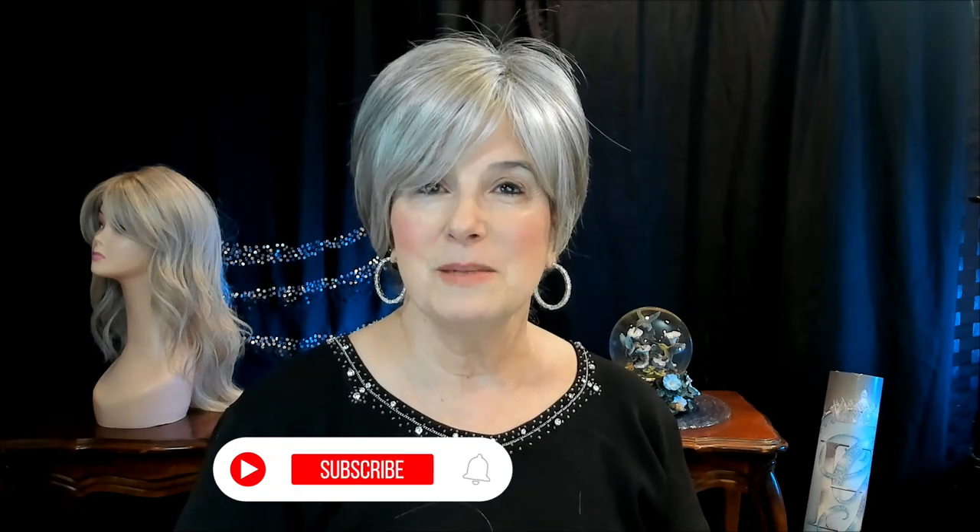So glad to have you with me today for this review of Suzanne from the Alexandre Couture collection by Rene of Paris. If you like, give it a like, hit that little bell icon and subscribe — it always helps me with my YouTube analytics. Please like, subscribe, and hit the bell icon so you'll know when I upload upcoming videos.